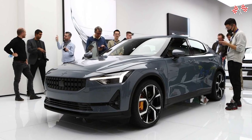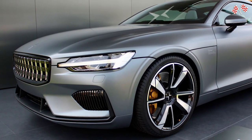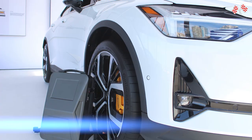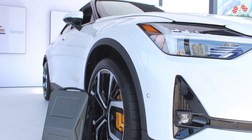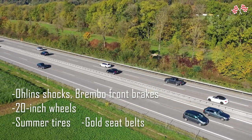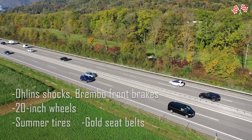The Polestar 2 is exciting to drive even in the standard single-motor configuration. With all that rapid electric torque, it feels faster than the claimed seven seconds from 0 to 60 mph. Even with 19-inch wheels and all-season tires, it's still not a corner carver. Spend the $5,000 performance pack — which includes Öhlins shocks, Brembo front brakes, 20-inch wheels, summer tires, and gold seatbelts — if you want more fun.